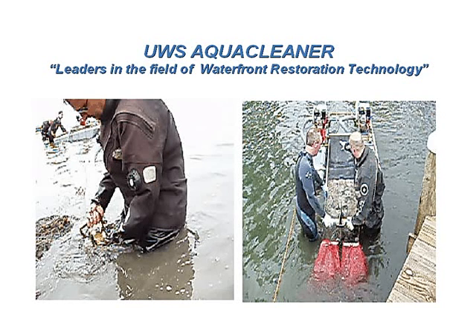Thanks, Bruce, for having me. We appreciate the opportunity. Well, great, I'm glad to have you here too. Let's just get right to it — we've only got a few minutes, so let's get started. Tell us a little bit about AquaCleaner Environmental.